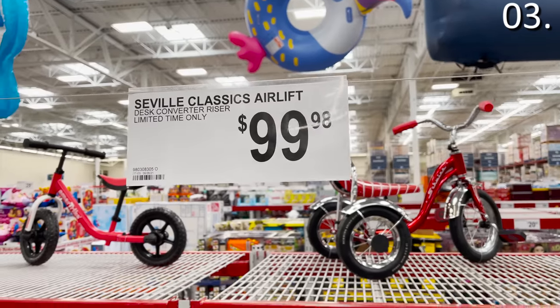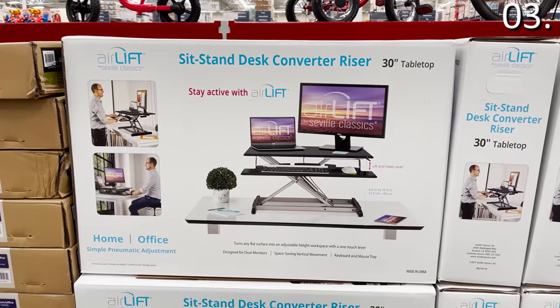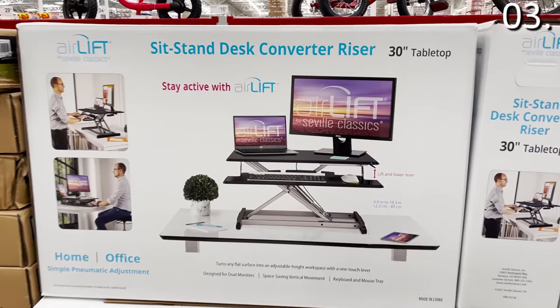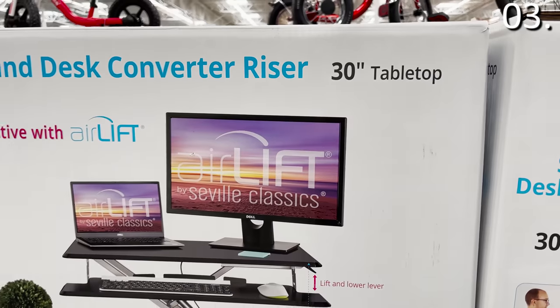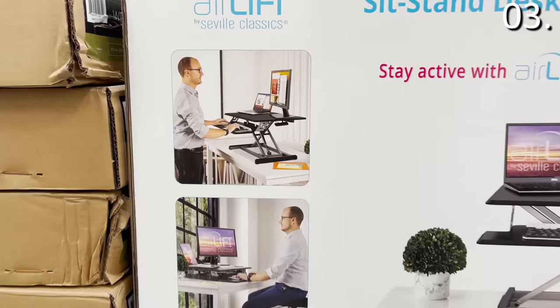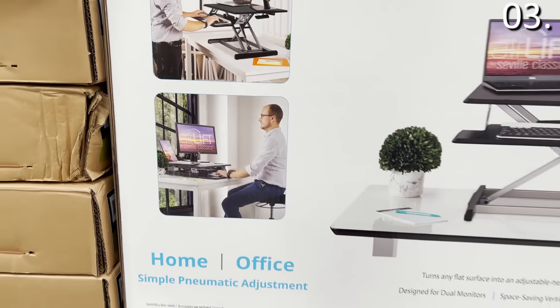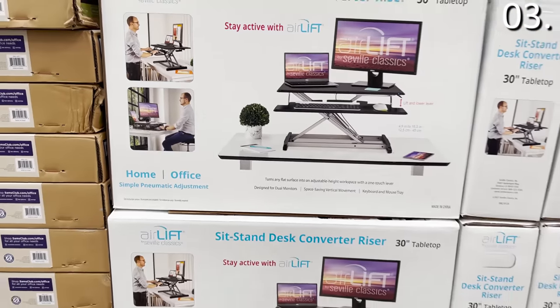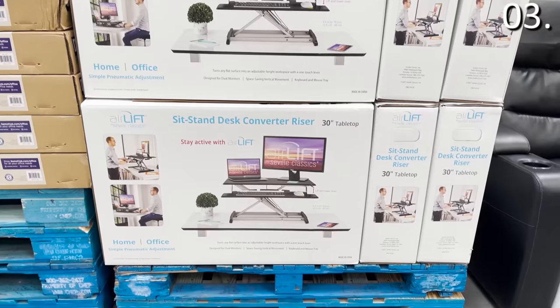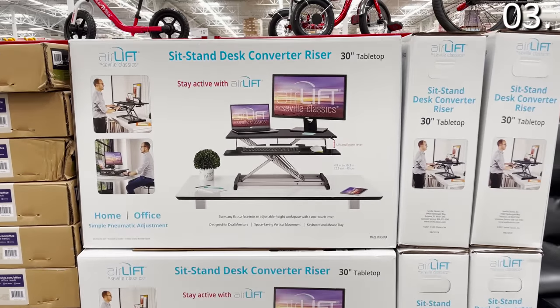In the growingly popular category of standing desks, the Seville Classics Sit and Stand Desk is $99.98, rather than spending three or four hundred dollars more on an entire desk that moves. This is an automated electronic surface that you put on top of a desk you already have, and then you can lower and raise it. For a fraction of the price, this definitely checks the boxes — you can sit, stand, sit again, then stand.